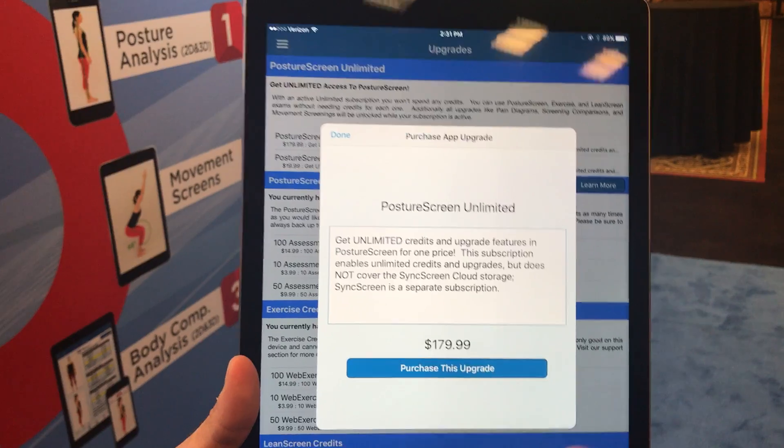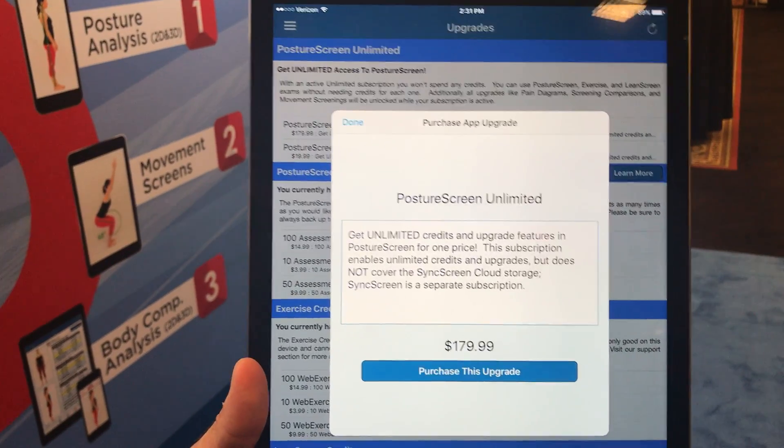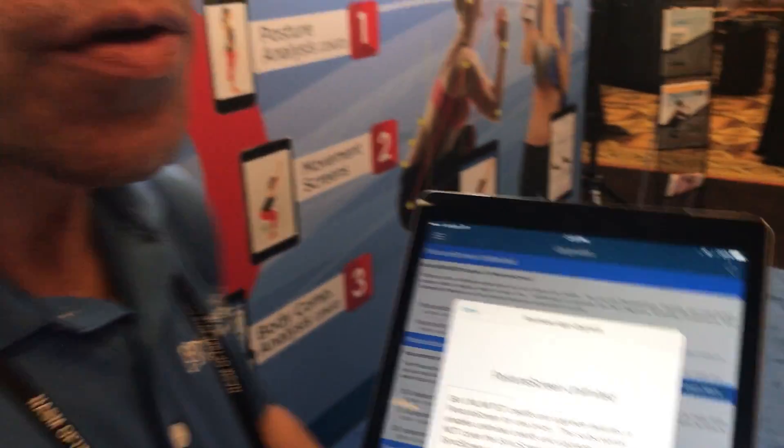That's $15 a month. You will get unlimited use with Posture Screen Mobile with all the lean screens you can do, all the movement assessments, all the posture screens — all yours to use up to 10 iOS devices. If you have any additional questions, reach out to us at support@PostureScreen.com. Thank you.